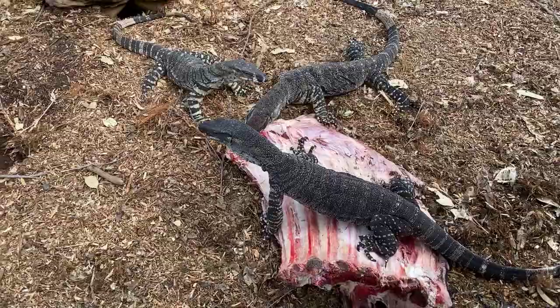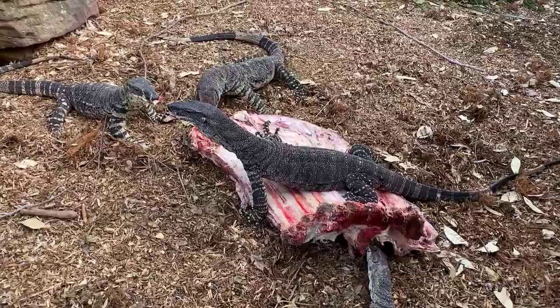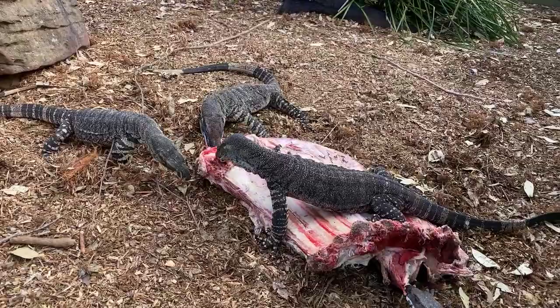This is probably something you wouldn't get used to watching very often. In fact your chances of actually seeing this live at the Reptile Park is probably quite small because we don't do it all that often. This is what we call a carcass or enrichment feed for our lace monitors, and it's actually how I like to feed them because of the number of goannas we have here in this pit.